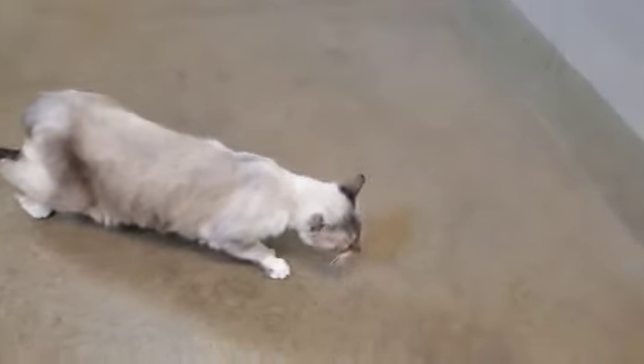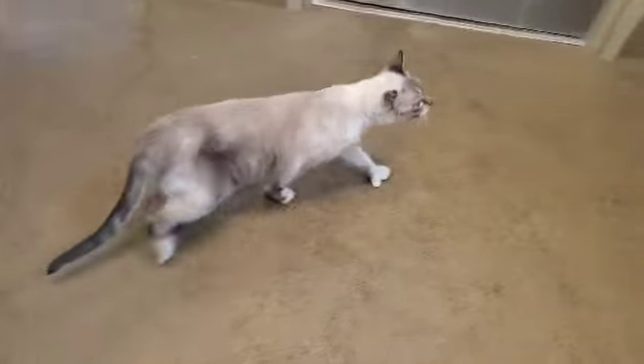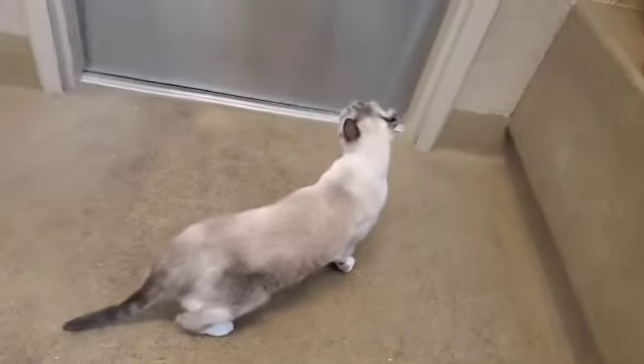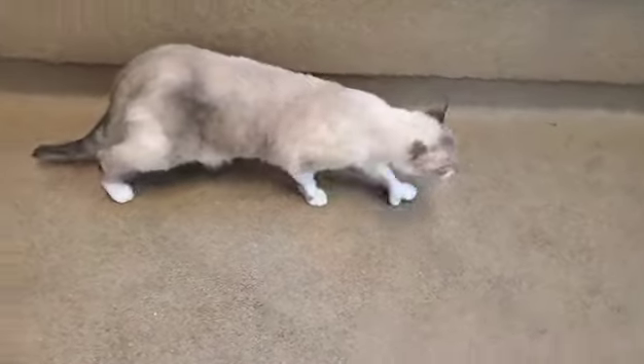She's on the shy side and would love to be adopted into a quiet home with a patient adopter that will work with her and help build up her confidence. She let me trim her nails with no problem and is very easy to handle. It's just going to take some time for her to feel safe in her new home.